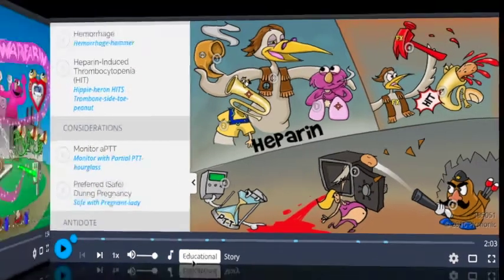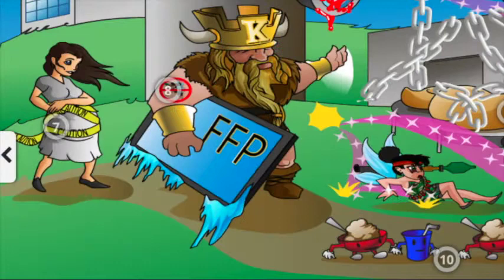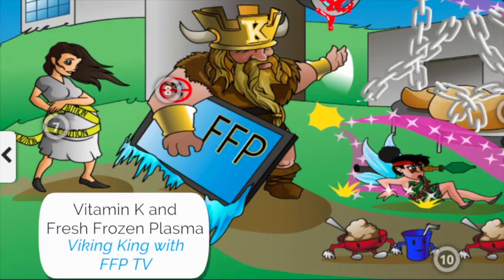When you jump over to the Warfarin Picmonic, you'll see that it's a totally different image and a totally different story, which makes it really easy to remember the differences between the two. On the Warfarin Picmonic, it's easy to see that it's contraindicated during pregnancy, shown by the pregnant woman wrapped in caution tape. The antidote is vitamin K with fresh frozen plasma, indicated by the Viking King with a fresh frozen plasma screen TV.